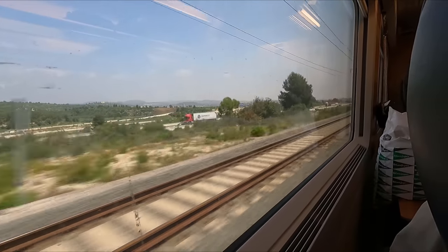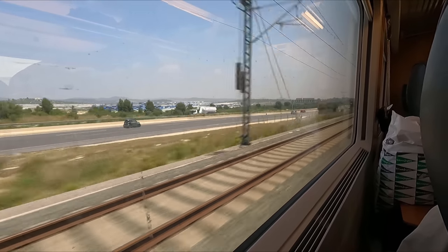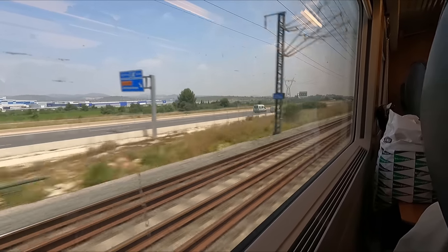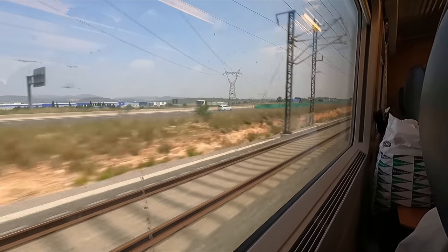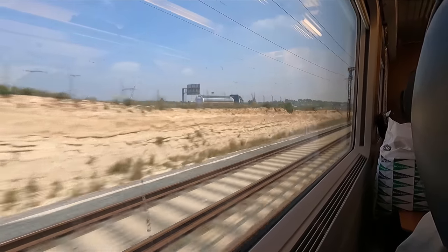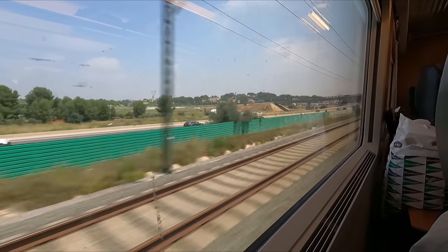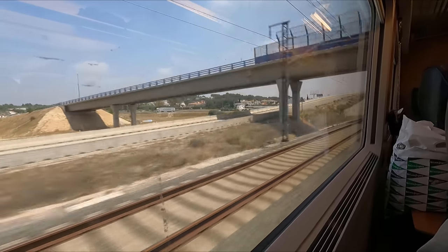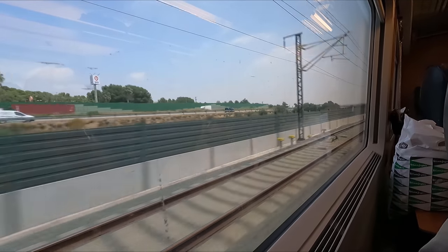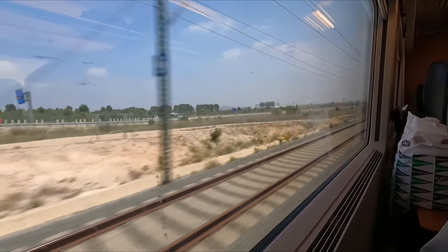As we approach Valencia, we run alongside the adjacent motorway. There's really nothing more satisfying than flying past the much slower cars, is there? I can certainly say that I had a very pleasant time on the Renfe AVE S102. The seats offer a very comfortable experience and the smart interiors provide a very nice ambiance. Couple that with the silky smooth ride quality and it makes for a fantastic experience as you whizz across Spain at 300 kilometres an hour. The only slightly disappointing thing was the lack of any onboard catering facilities — restaurants in Spain were open as normal at the time of recording, so I don't really understand why this service couldn't be provided.